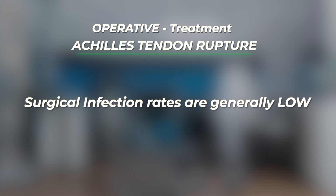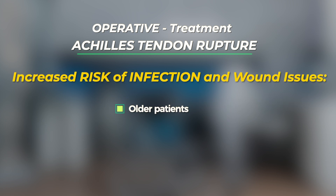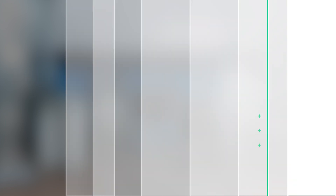In general, the infection rates following a surgical repair are low, although they increase as patients get older and in smokers and patients who are diabetic. The rate of wound complication is usually lower if a mini open surgical repair is performed, although there seems to be a higher rate of local nerve injuries with this procedure and in some instances the repair may not be as strong.